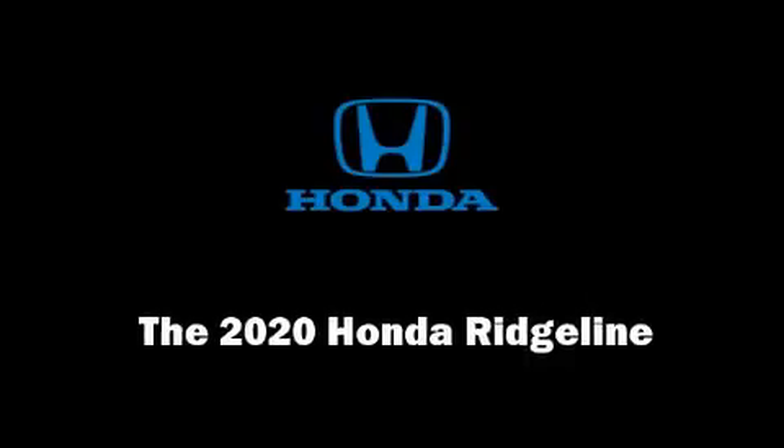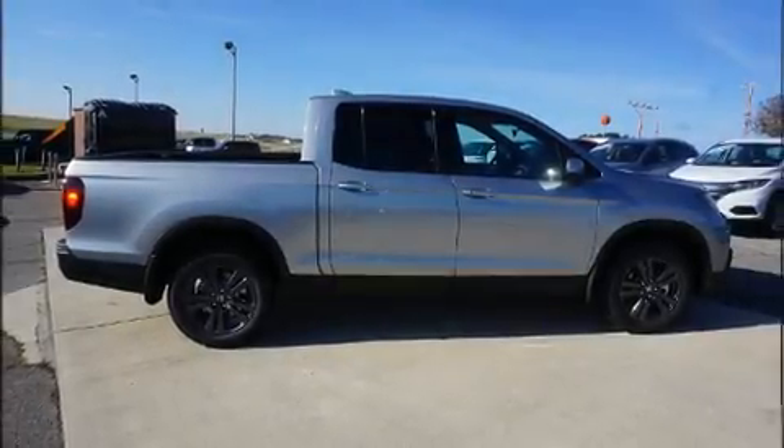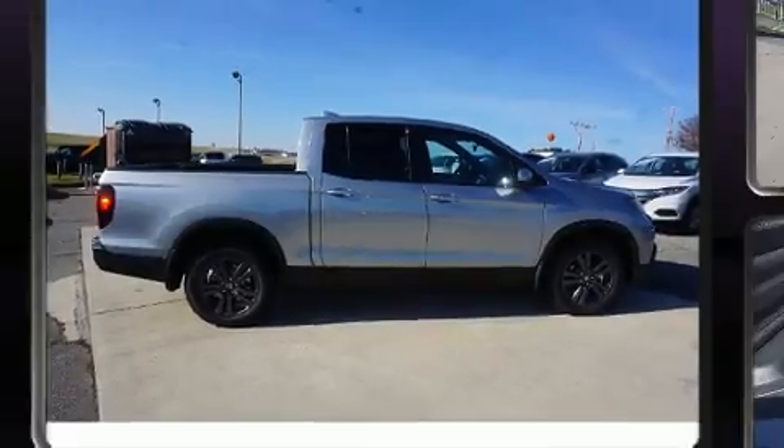Discerning drivers will appreciate the 2020 Honda Ridgeline. This four-door, five-passenger truck leads among competitors in its segment.